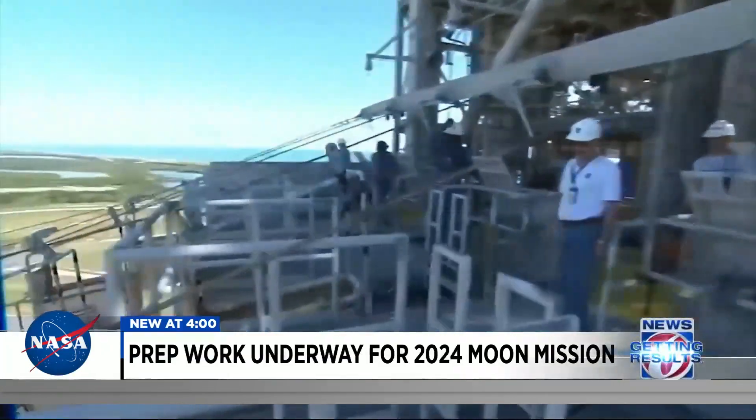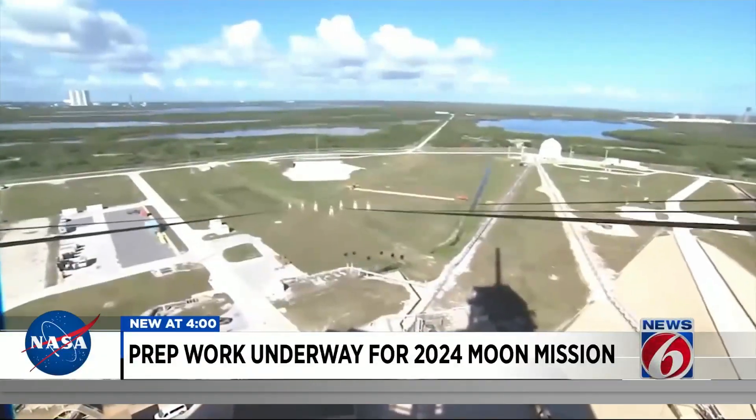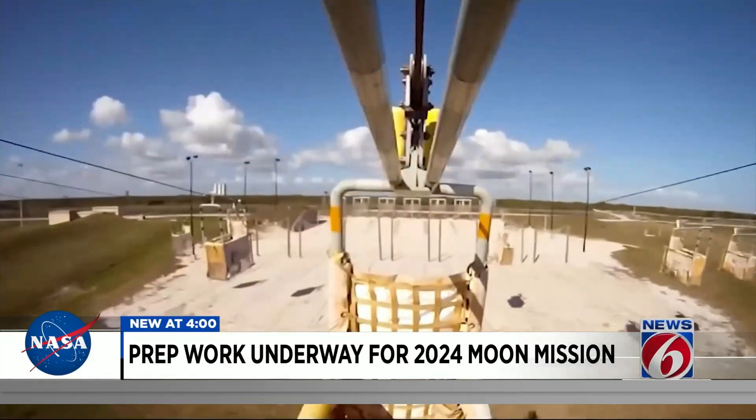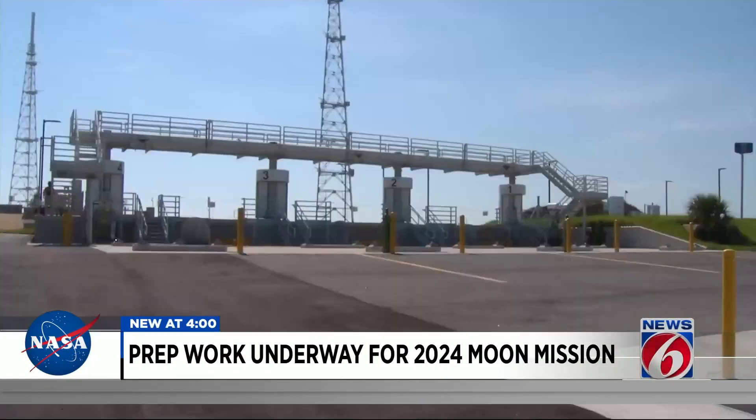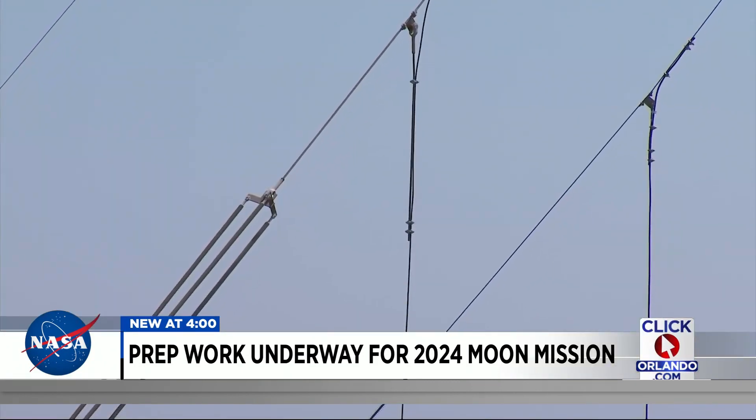Testing includes the escape system. Similar to the system built for the space shuttle program, the Artemis 2 crew would also evacuate the pad like this if there's an emergency on launch day. As News 6 showed you last week, NASA has to connect these zip lines to the mobile launcher when it arrives at the pad.